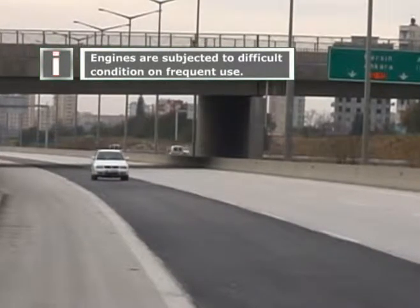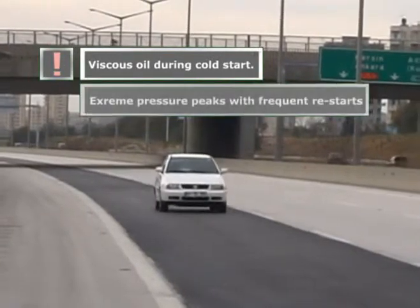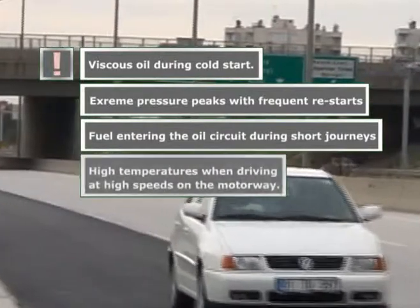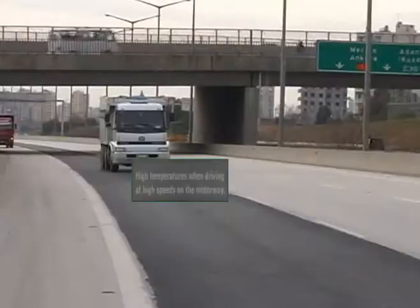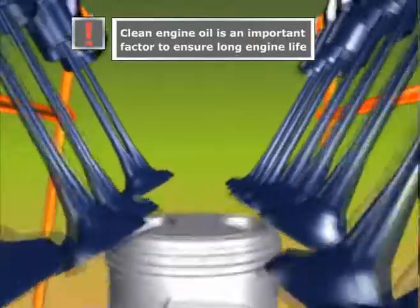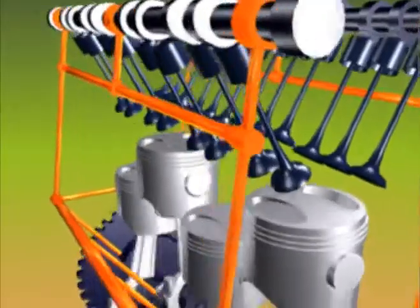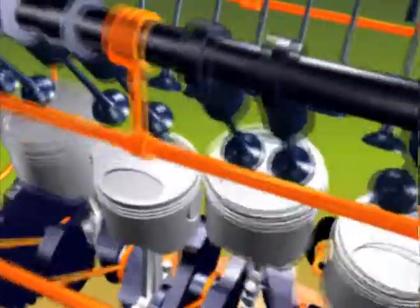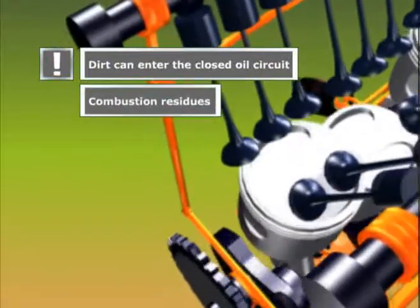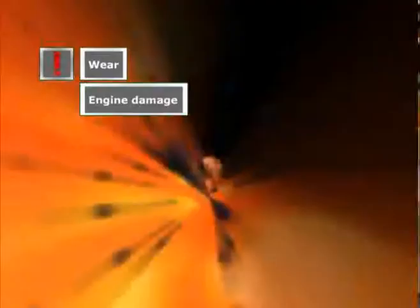The key to maintaining engine longevity is simple: frequent oil changes. Recent high technology and performance engines have to cope with high oil pressure and temperature. The oil along with the filter should be changed regularly for maximum engine performance. In order to overcome friction between components and for cooling the engine, rectified oil is to be used for lubrication. The role of oil in a car's engine is to protect internal parts and provide lubrication against wear.